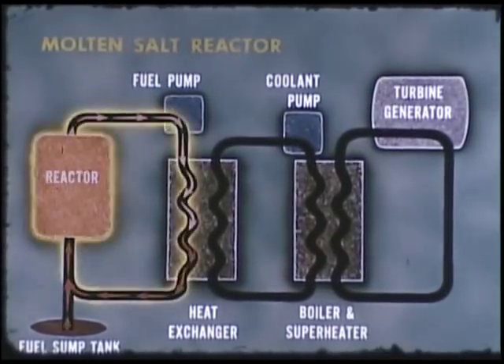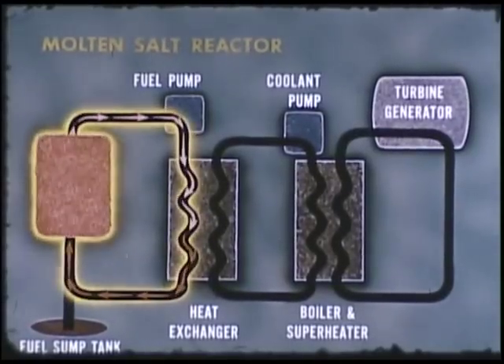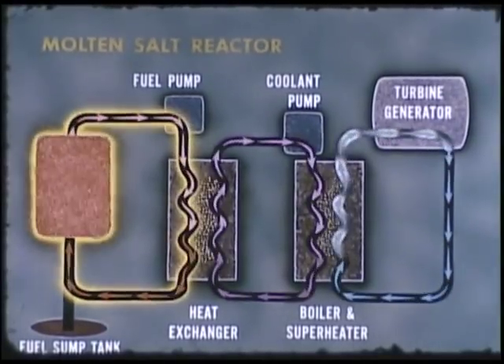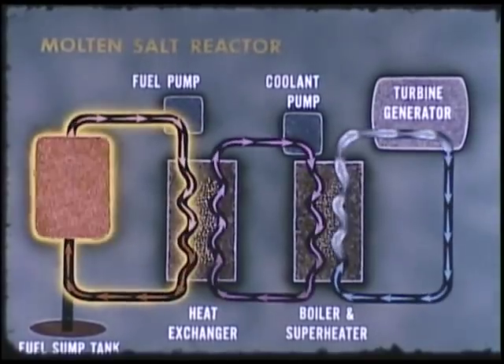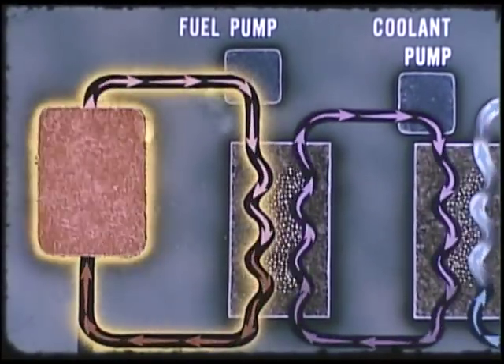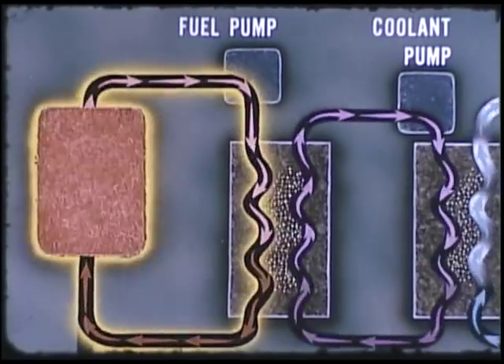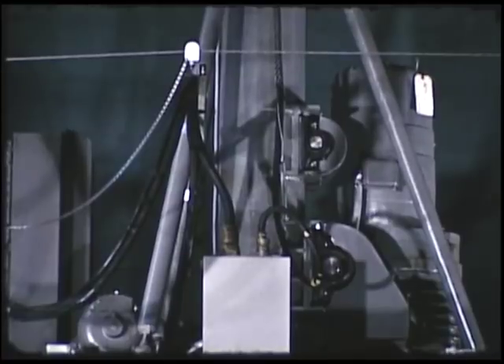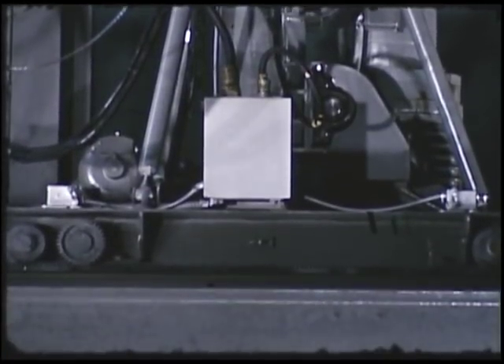The molten salt reactor, which is one of these, employs a mixture of molten fluoride salts circulated between reactor and heat exchanger at temperatures in excess of 1,200 degrees Fahrenheit. All reactor systems, either the solid or liquid fuel variety, with radioactivity in the coolant, cannot be approached for contact maintenance. Consequently, repairs must be made indirectly.